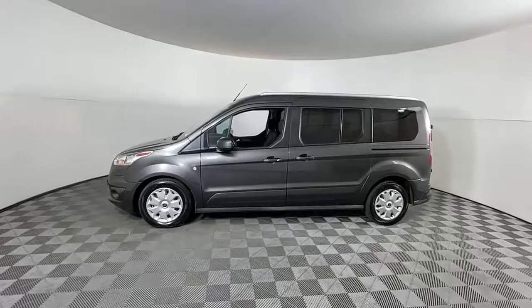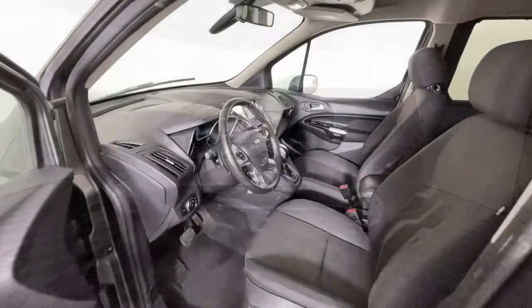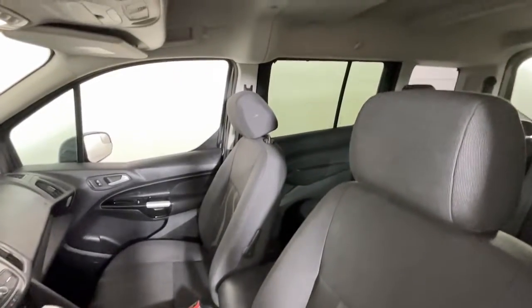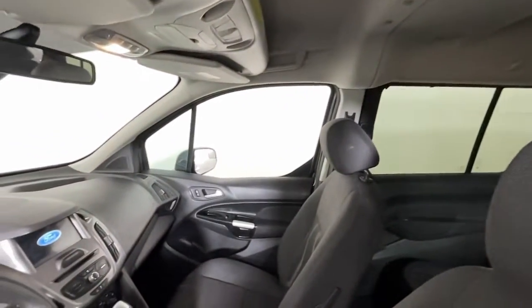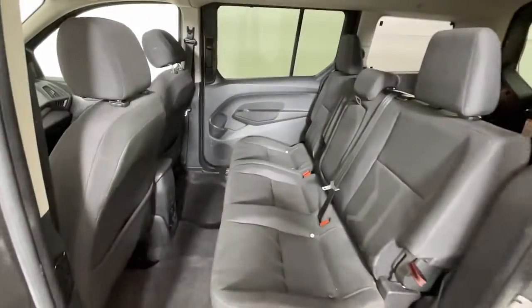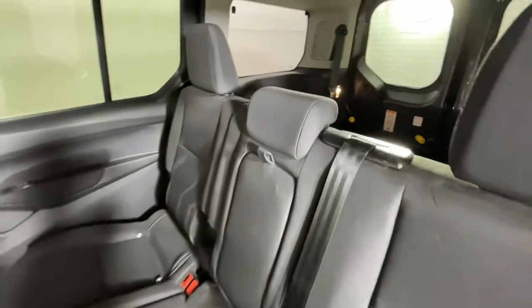These are just some of the great options this vehicle comes with: keyless entry, navigation system, heated mirrors, fog lamps, backup camera, Bluetooth connection, rear AC, steering wheel audio controls, power driver seat, and electronic stability control.